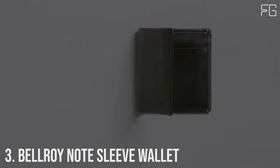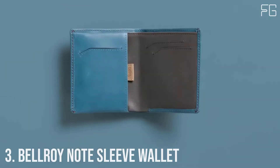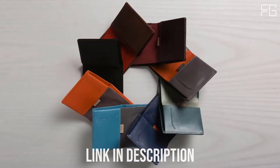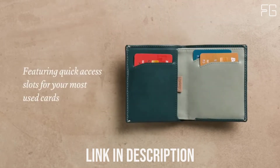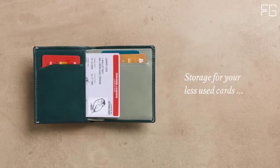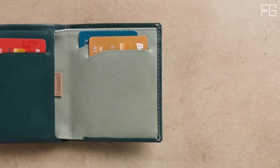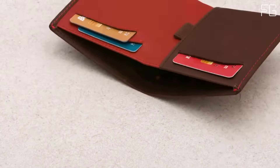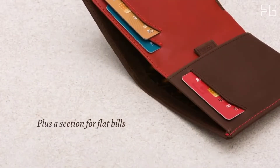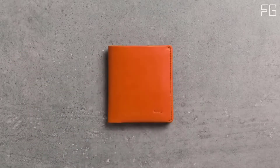Number 3: Bellroy Note Sleeve Wallet. The Bellroy Note Sleeve is a fully-featured billfold without the cumbersome size, with clever design that keeps your wallet slim and everything easily accessible. Place your most-used cards in the main slots for quick access and move less-used cards to the pull-tab section. The Note Sleeve's height means it stays super slim while carrying tall currencies like pounds and yen — perfect for international travel. Keep business cards in the rear bill section slot to keep them clean and crisp. Holds 4–8 cards, built using a low-impact approach, slim profile reduces wallet bulk.